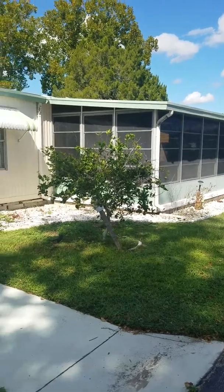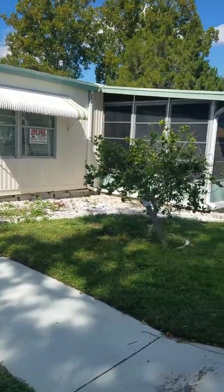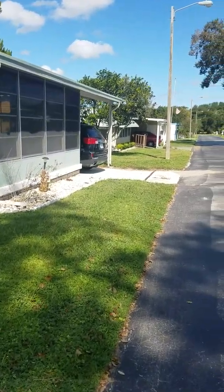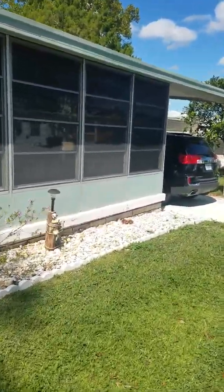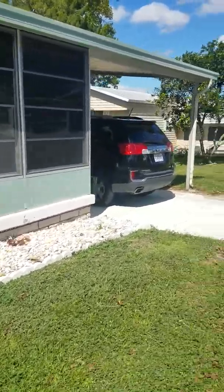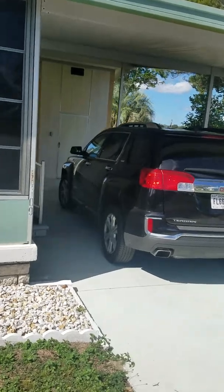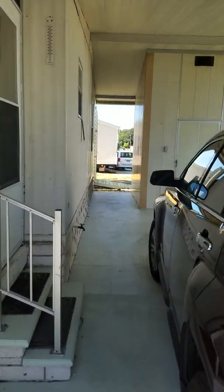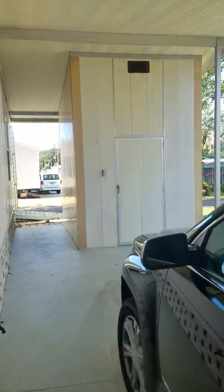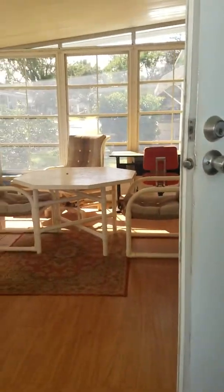This is the home from the outside — an entry door there and a Florida room, carport here. You can see the shed with the washer and dryer right here, walking into the Florida room.